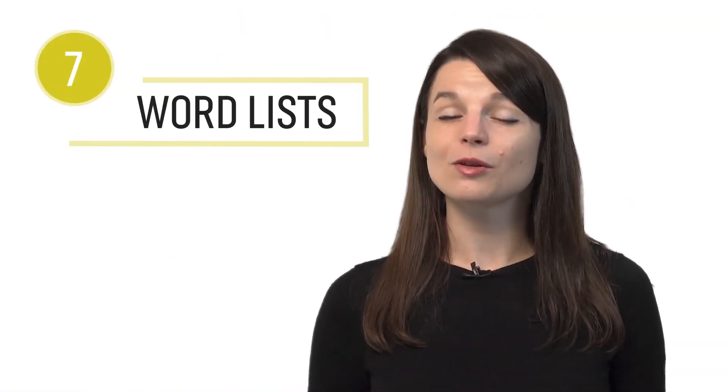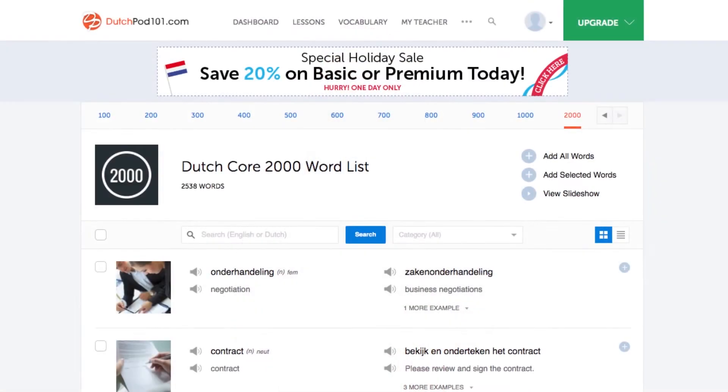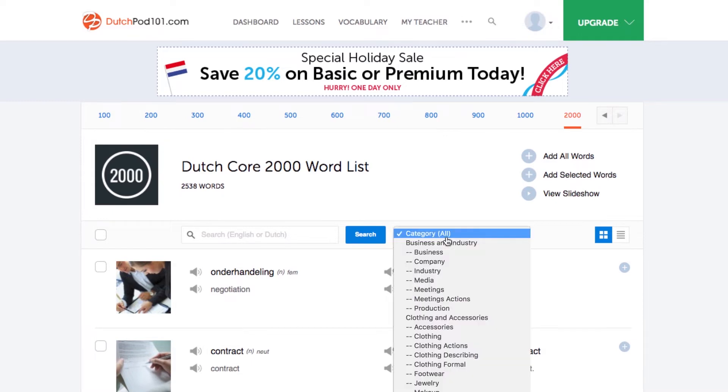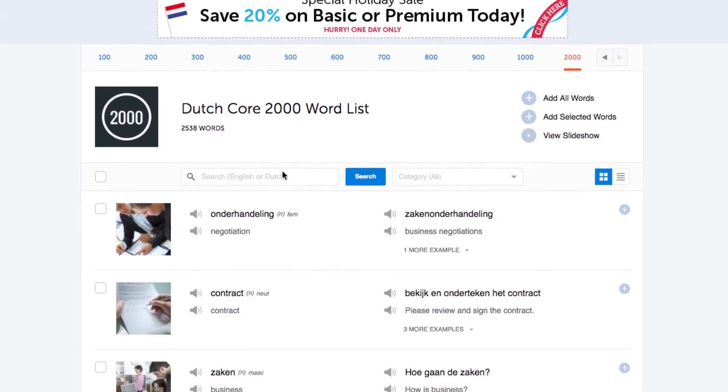Number seven: get the 2,000 most common words list. Language experts say you need around 1,500 words to be conversationally fluent. Here you get 2,000 must-know words sorted into categories such as verbs, adjectives, everyday words, and even numbers.